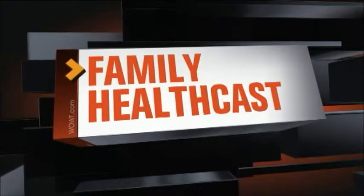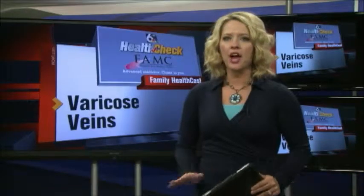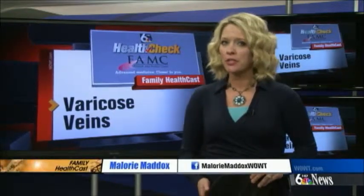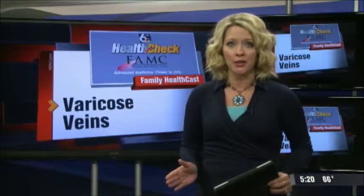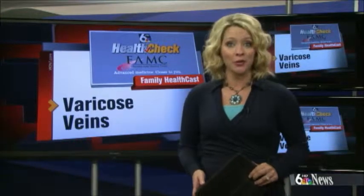Channel 6 News Live at 5 continues with today's Family HealthCast. They are not pretty and can be painful, but now there's good news for the millions of people who have varicose veins. A minimally invasive procedure has replaced the painful surgery once used to get rid of them. Cerise Cole explains in this month's Health Check Reports.